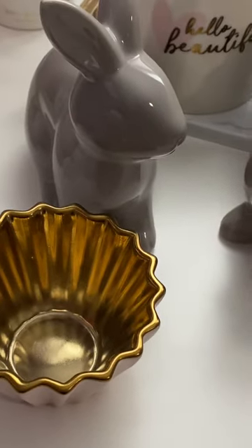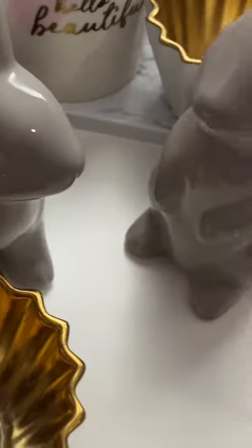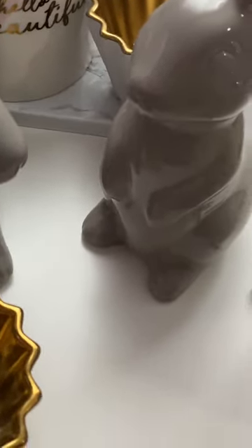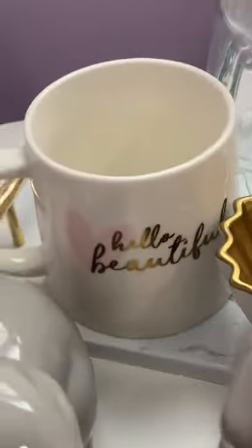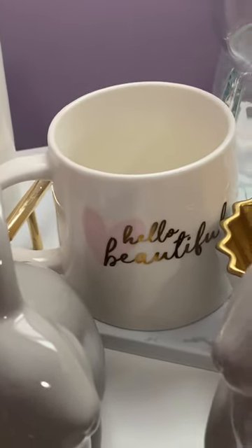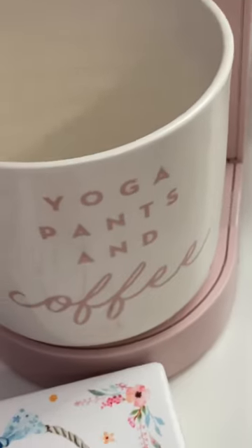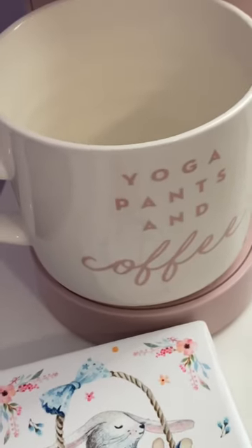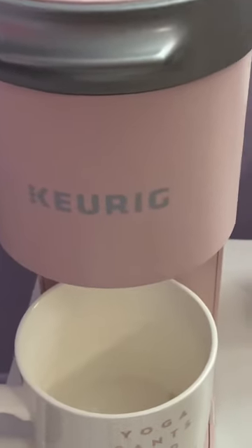The bunnies came from the Target dollar spot several years ago — I think they have some right now in white. TJ Maxx is where I got this mug from. The 'hello beautiful' mug and the yoga pants and coffee mug are both from Target. I got the Keurig machine from Target as well.